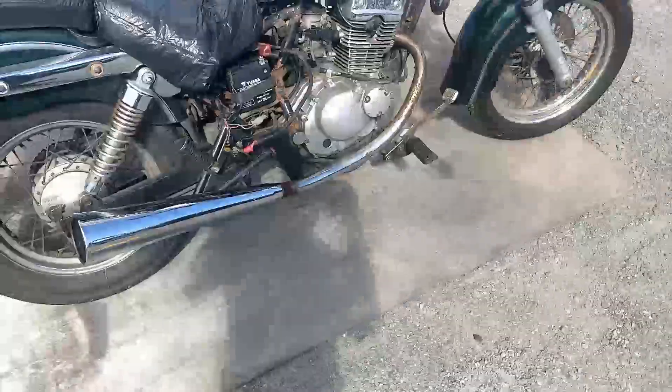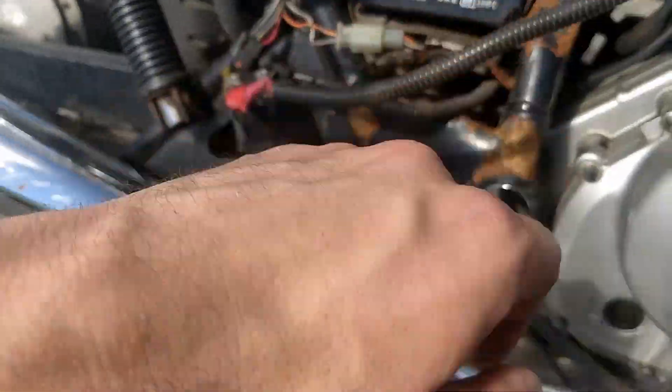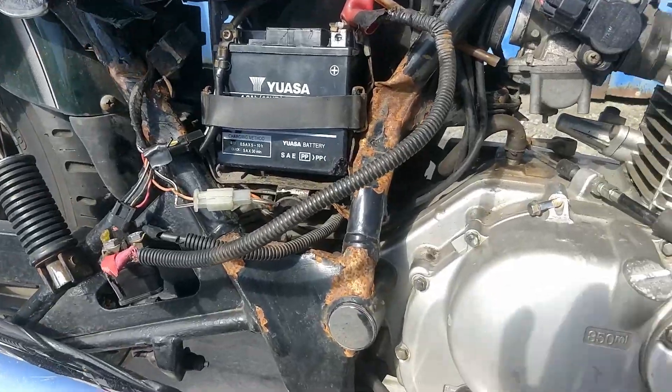There we are — the bike is running well. The battery is good as you can see; it started the bike straight away. We put up a bit of a makeshift wiring job because it was damaged in the crash itself.